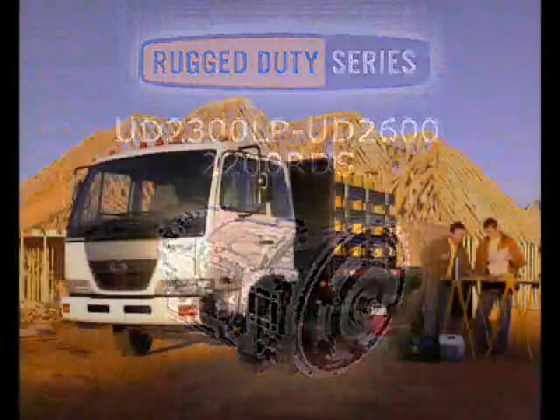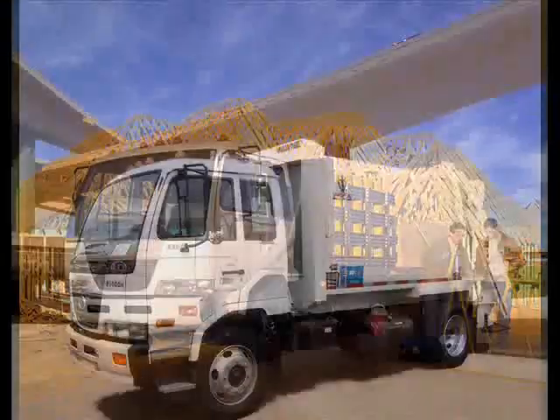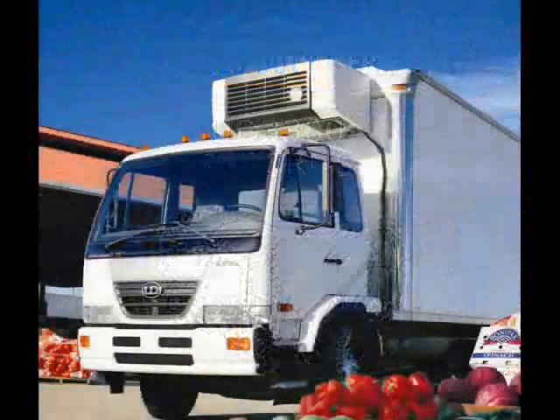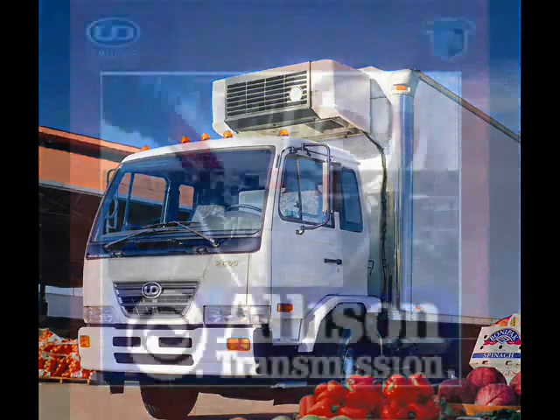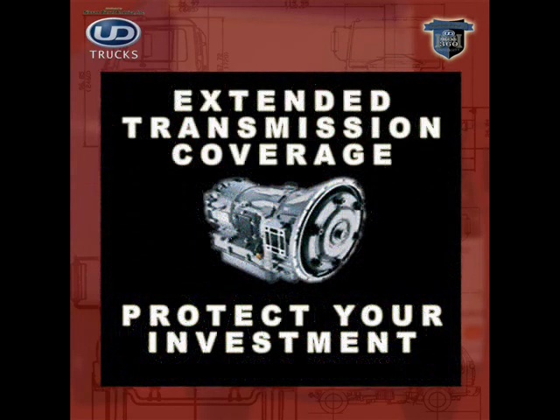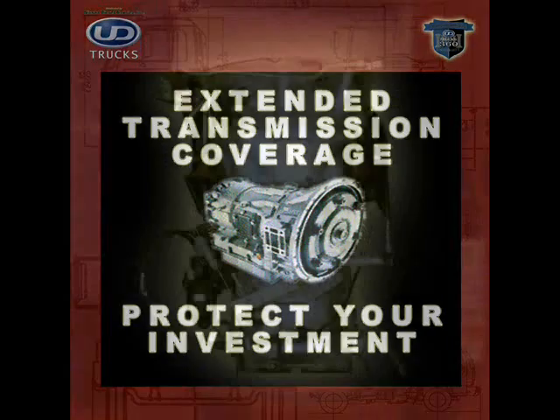The Allison 2500 RDS transmission is used in UD trucks from the UD2300 LP through the UD2600, and in the UD3300. All UD medium-duty trucks with Allison transmissions come standard with Transcend and Extended Life transmission fluid — usually an additional $500 from most competitive dealers. This standard feature qualifies our trucks for the Allison ETC, or Extended Transmission Coverage, giving your customer peace of mind in their purchase.